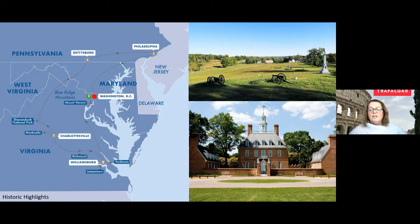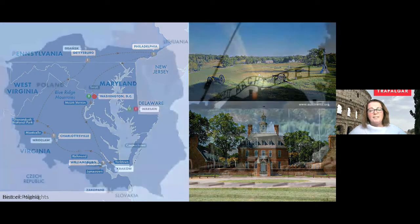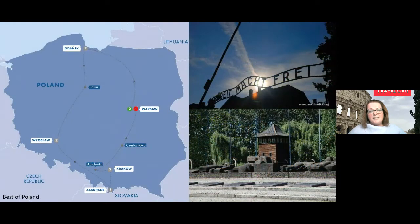We also have tours in the United States taking part in the Civil War, getting to experience Gettysburg with our Historic Highlights experience. And going into Poland, really looking at the history and some of the terrible things that came out of World War II — visiting Auschwitz, the ghettos and sites in Warsaw and Krakow. It really is a very touching experience.